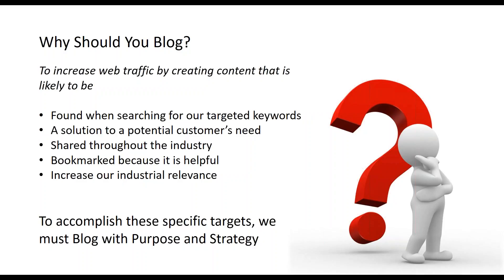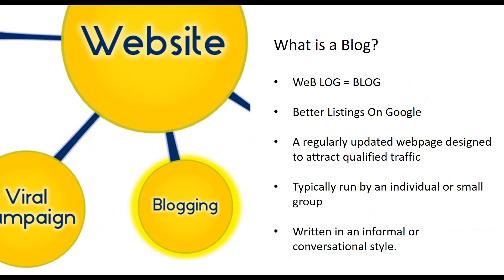Before we can do that, let's make sure everyone has a good understanding of what a blog looks like, where to set one up, and how to navigate within one. A blog is a collection of web logs or articles providing helpful, valuable and educational content to draw and attract visitors.